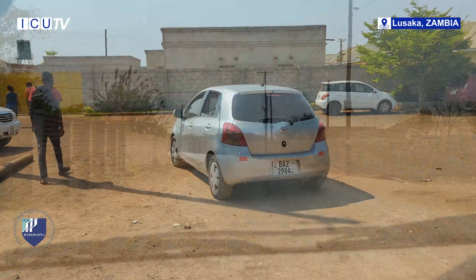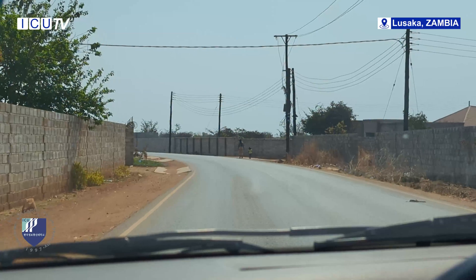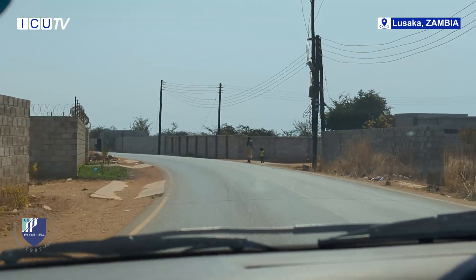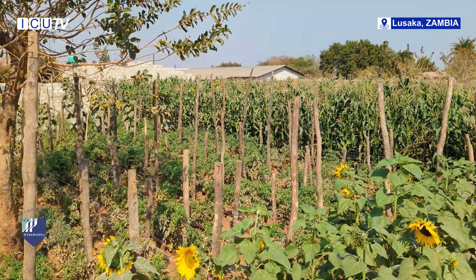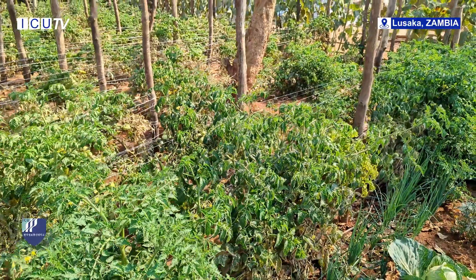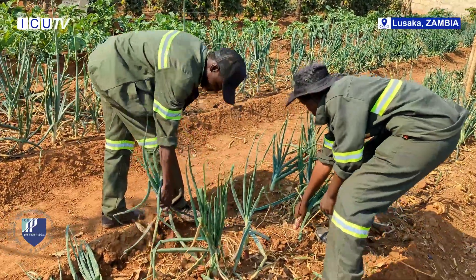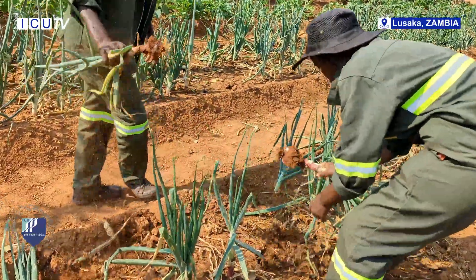As we drive towards the campus demo plot, anticipation builds. Here, young minds are putting their education to the test, crafting a sustainable response to the challenges of climate change. Welcome to ICU — the Information and Communication Garden.